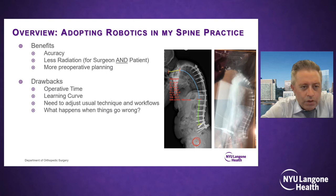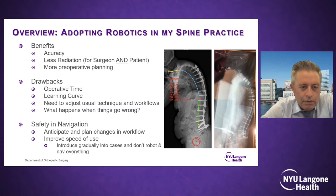Drawbacks include potentially longer operative time, especially during the learning curve. There's a need to adjust usual techniques and workflows — you have to be flexible when adopting new technology. This sometimes means changing the order of steps, such as not disrupting anatomy with laminectomies before doing registration for screw placement. You also need a plan for when things go wrong: can you re-register? Does the platform have salvage options like reverting to 2D fluoroscopic navigation? You must anticipate and plan for changes in workflow.